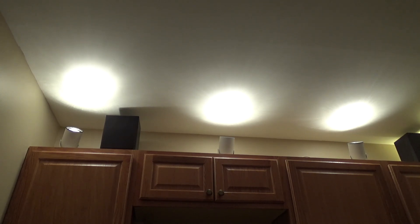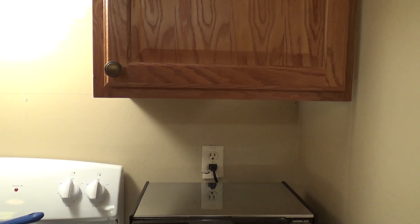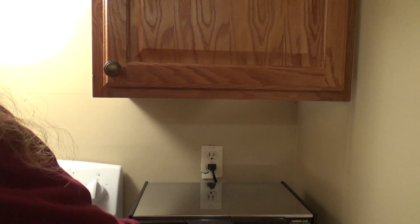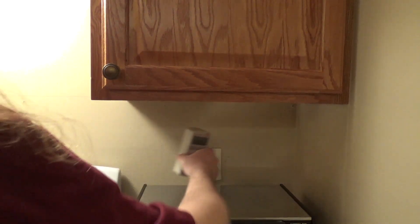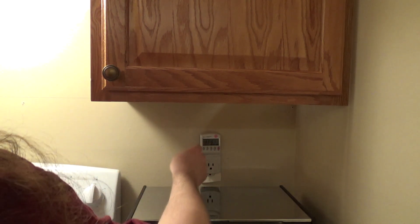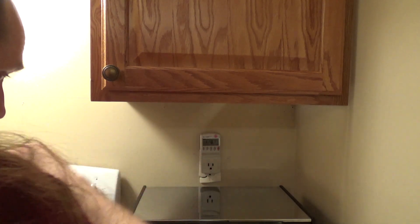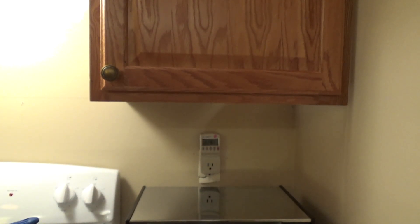Let's try a different outlet. If the bathroom is doing it too — unless the bathroom is on this same leg — it could be just that one circuit that's goofy. We've got 118 volts on this outlet.